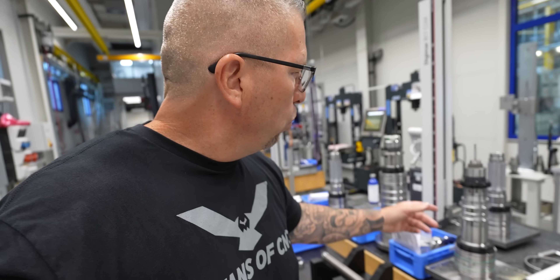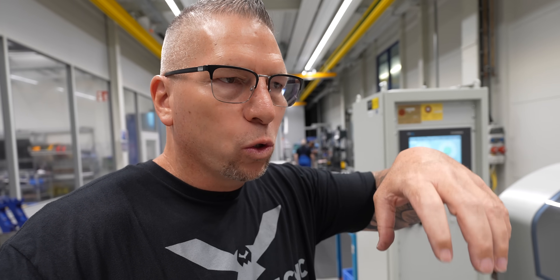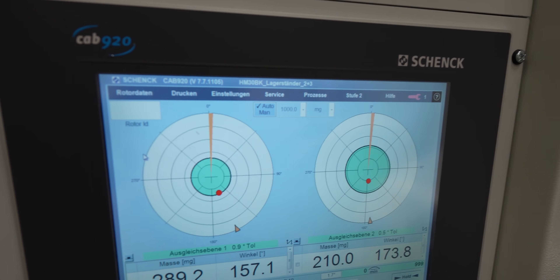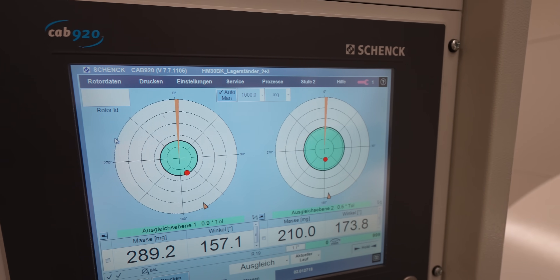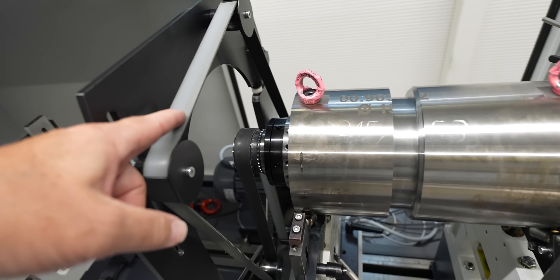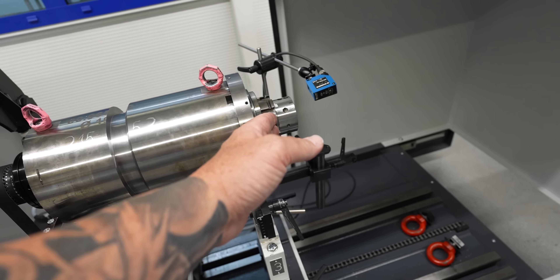Once they're assembled and dialed, similar to tool holders they go through a balancing system. But unlike a tool holder where you put in small screws, the spindle has to be balanced in two spots — front and back. This balancing machine right here has a belt that spins and double-checks the balancing on both sides.